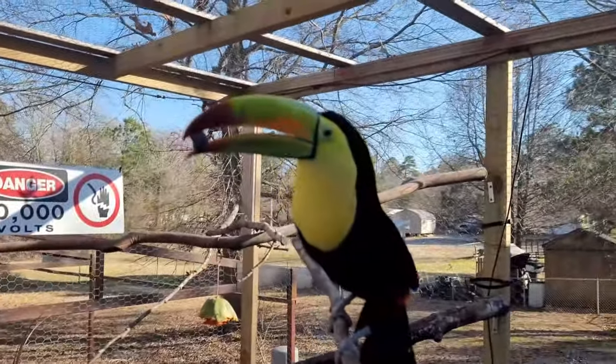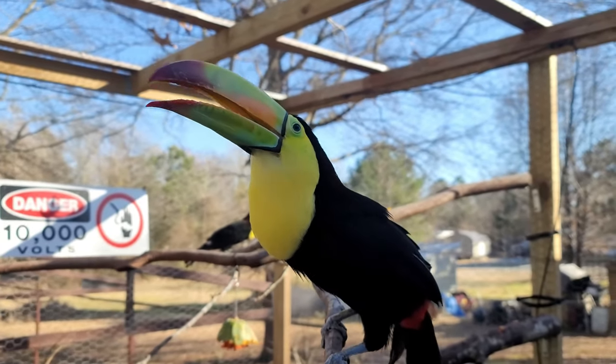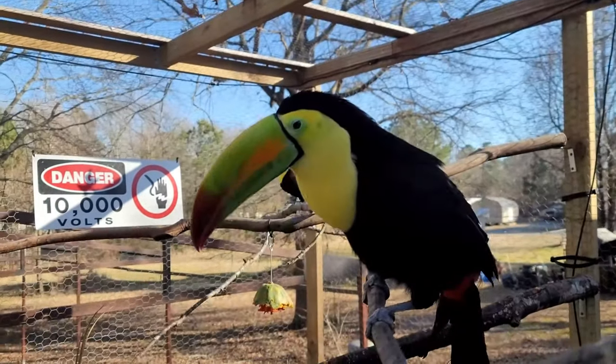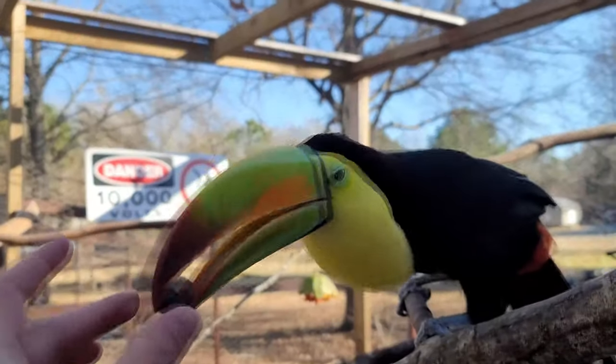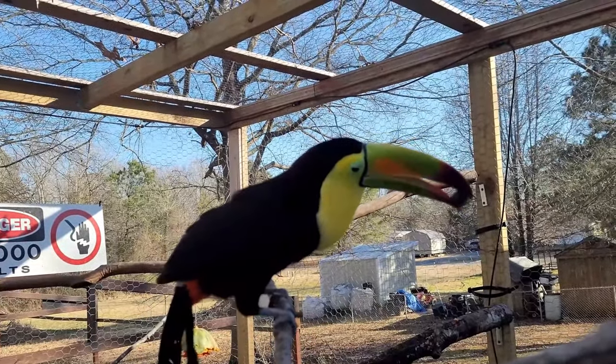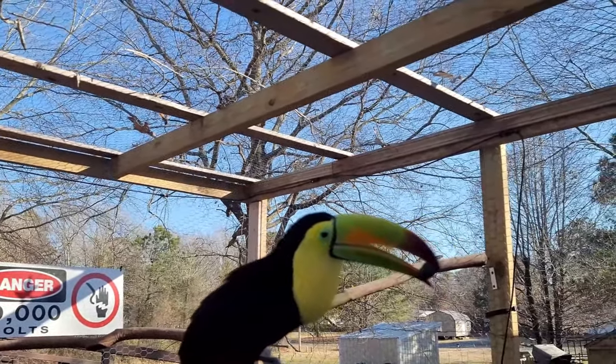You're getting a little too close to my face there for comfort, Beatrix. You're very pretty, but I do not want to be bitten in the face. You want some more? You know, when we got Beatrix, she was so weak and cowardly.